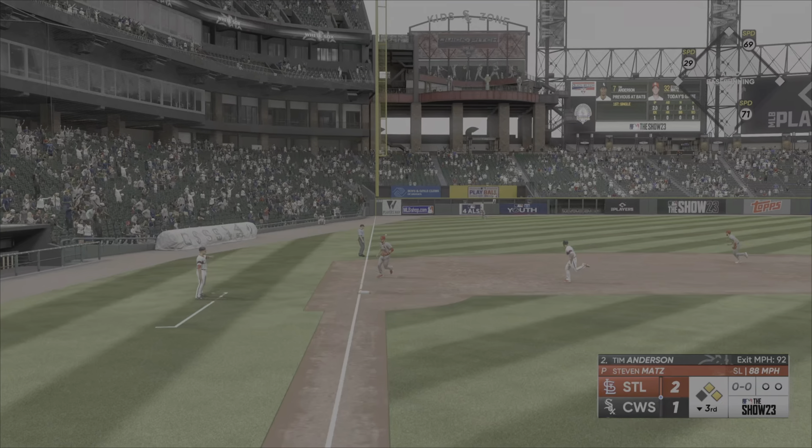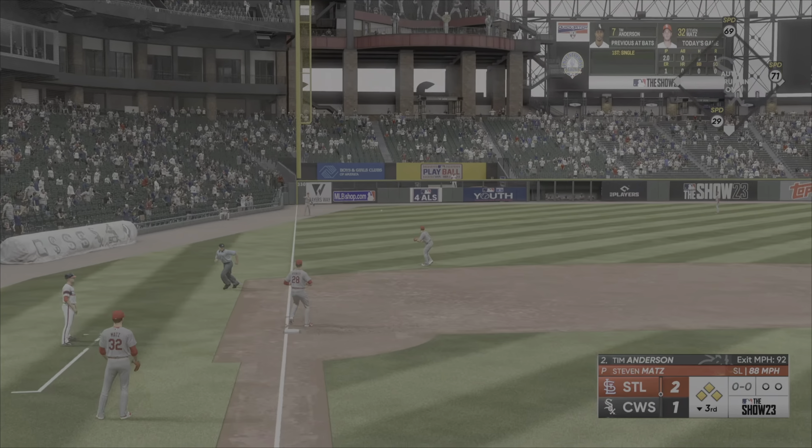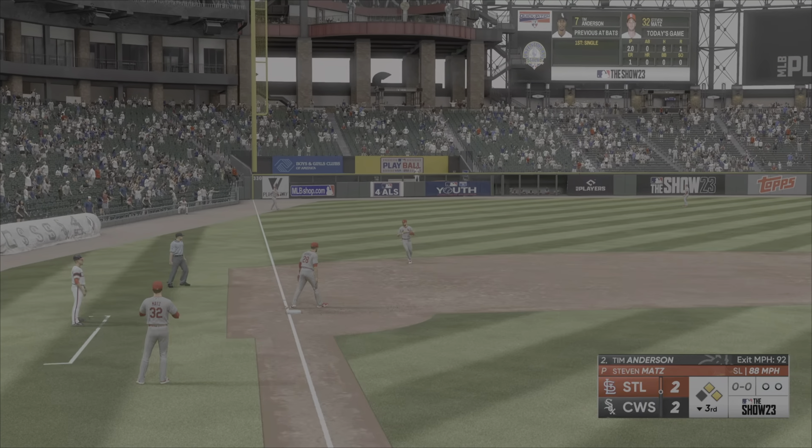On the ground to the left. Fair ball. Heading for a play. He'll score entirely. It's 2-2.